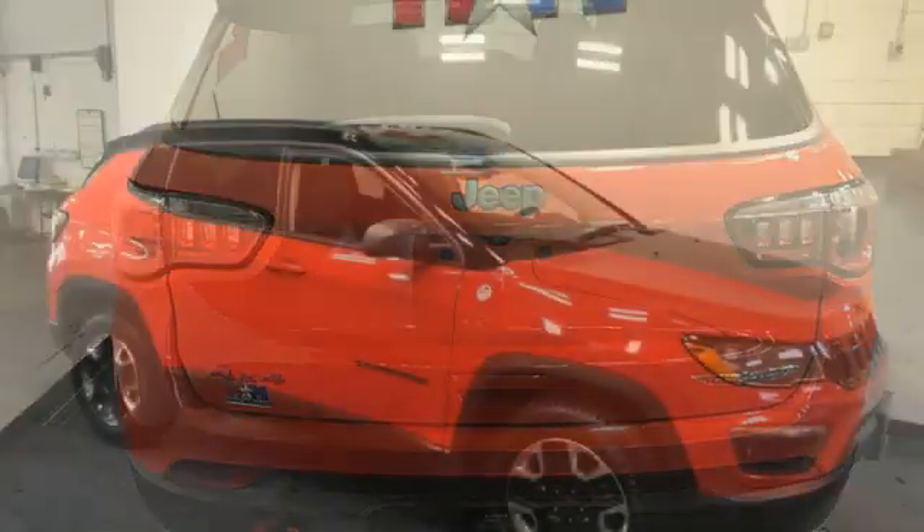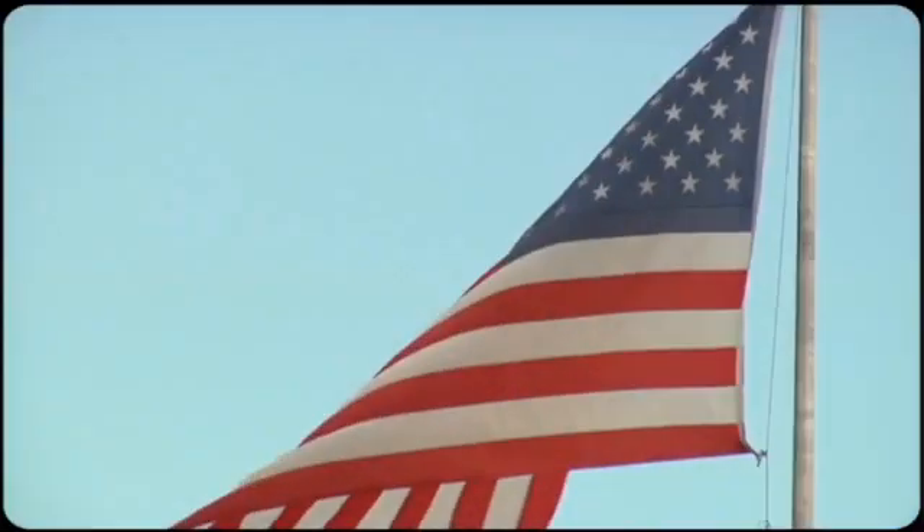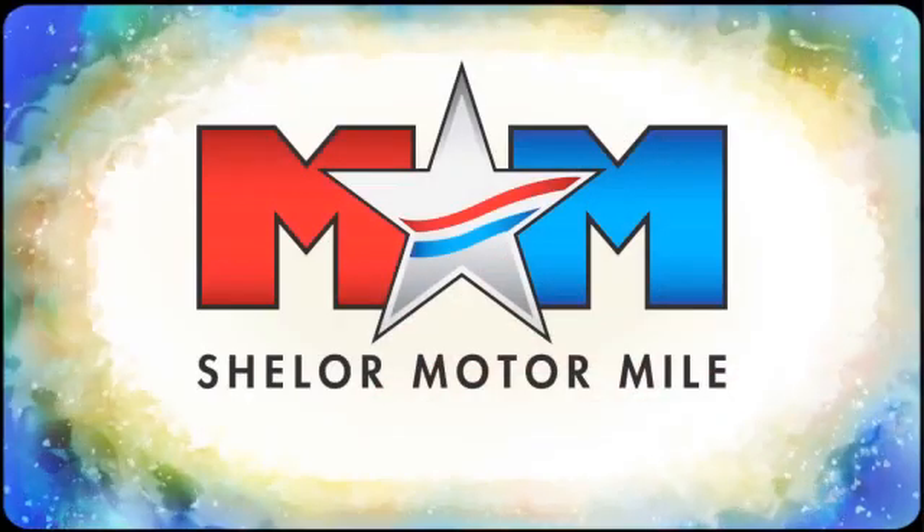Journey anywhere in a Jeep — see what it can do when you take it for a test drive. Come visit us on the Motor Mile, where you're always a name and never a number.